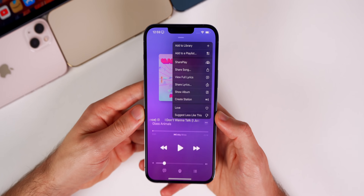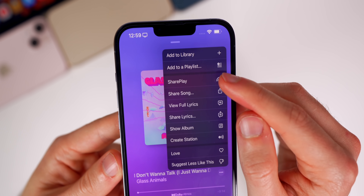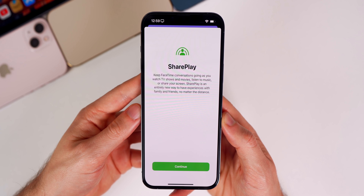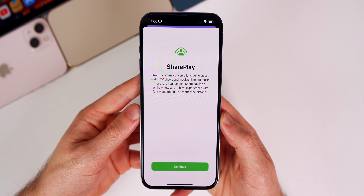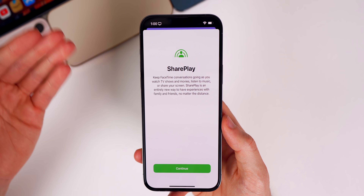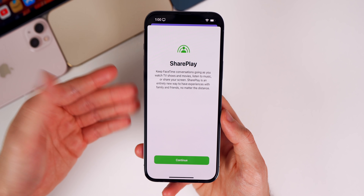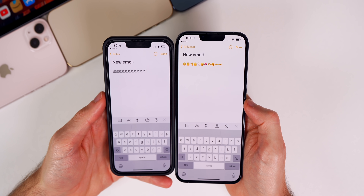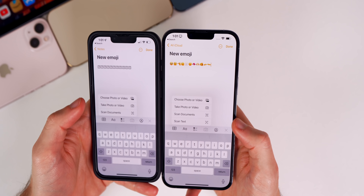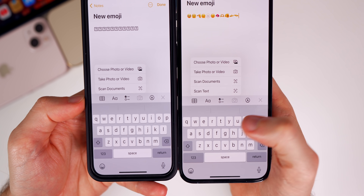We also have some changes related to SharePlay. Now when you go into the Music app and tap the three dots, it says 'SharePlay' instead of just 'Share.' Tapping it shows a splash screen to keep FaceTime conversations going as you watch TV shows, listen to music, or share your screen. Apple is making it easier to activate SharePlay from within apps rather than having to go into FaceTime first. Additionally, Live Text is now integrated in the Notes and Reminders applications, with a new option to scan text from the camera icon.